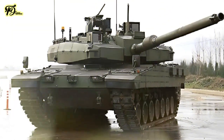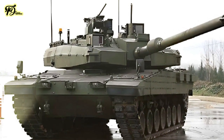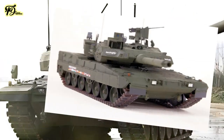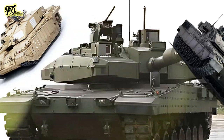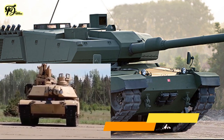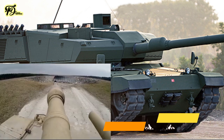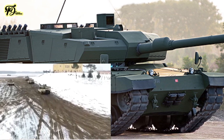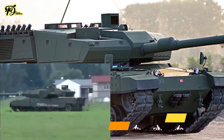This new tank, expected to enter service in 2025, could offer several advantages over modern NATO tanks like the M1A2 SEP V3 Abrams, Leopard 2A8, LeClerc XLR, K2, Challenger 2, and Ariete. Compared to the M1A2 SEP V3 Abrams, the Altai's diesel engine offers higher fuel efficiency and simpler maintenance than the Abrams' gas turbine engine, which consumes more fuel and requires more complex servicing.